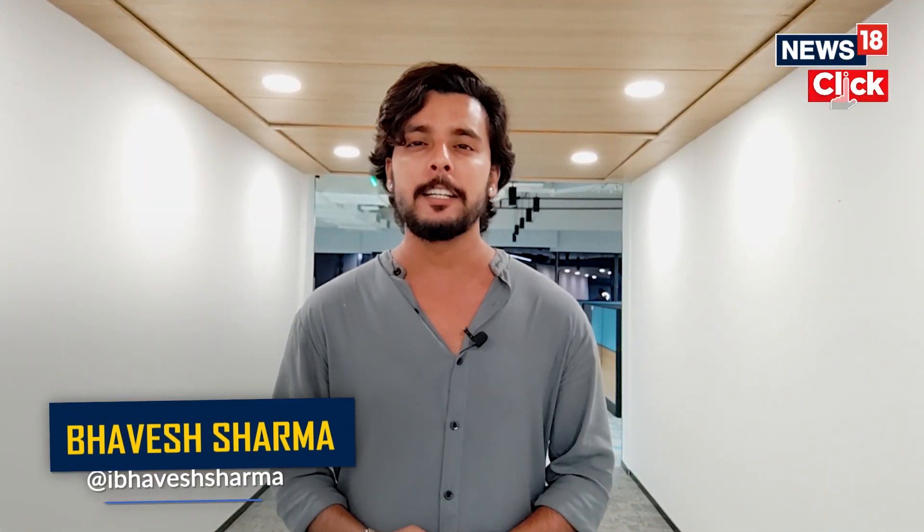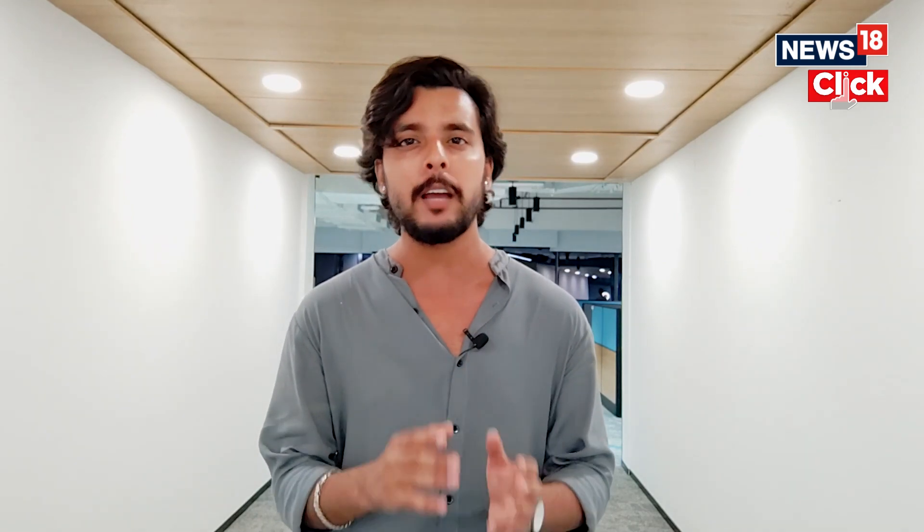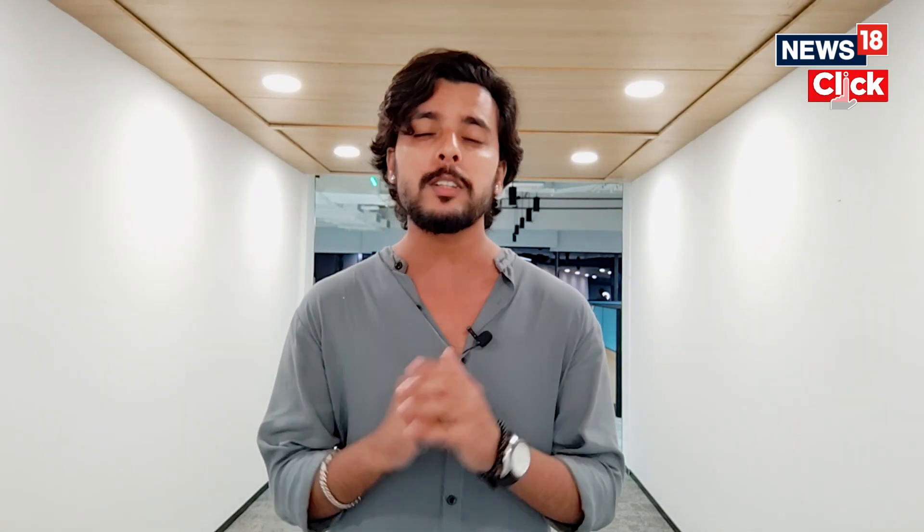Hi and welcome to News18 Tech. I'm Bhavesh and I'm excited to tell you that Apple has just launched the iPhone 15 series with its Wonderlust event, and here we are to share all the updates with you. Apple has launched four new iPhones: the iPhone 15, iPhone 15 Plus, iPhone 15 Pro, and iPhone 15 Pro Max, but in this video we will only talk about the iPhone 15 and iPhone 15 Plus because those are the models that have got some major upgrades.